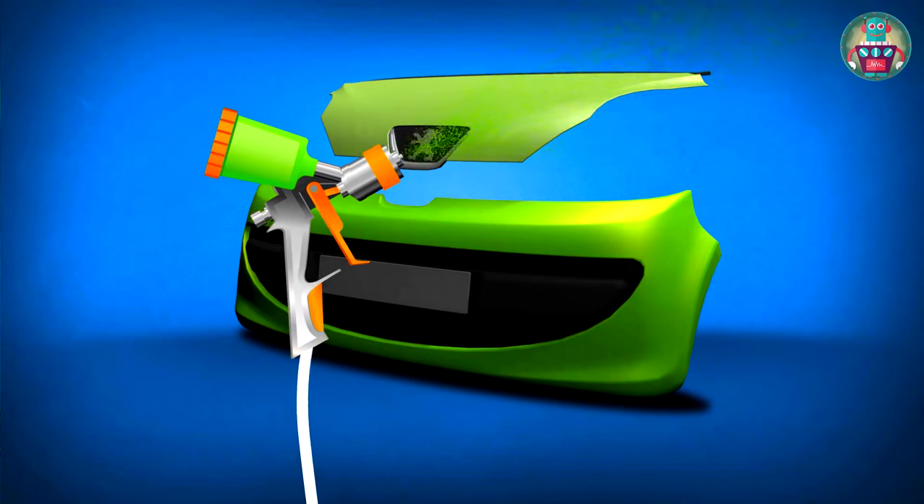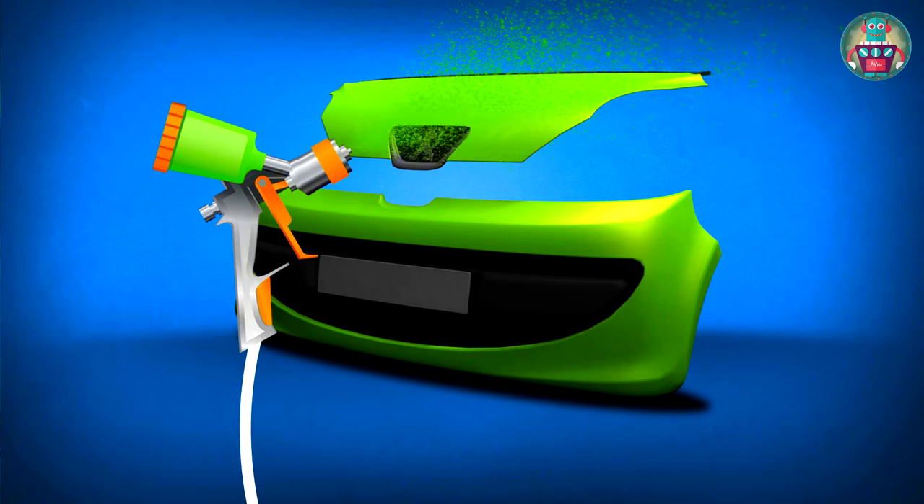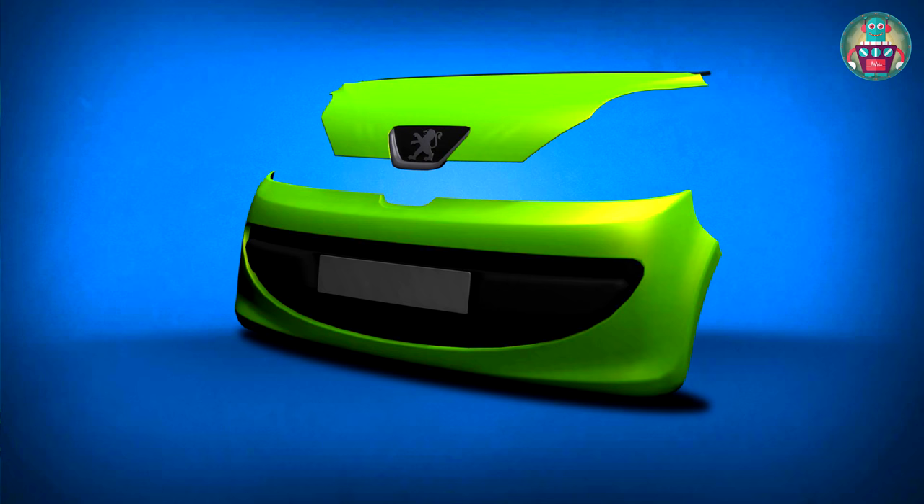First we do it with the bumper, and then the hood. Well done! The paint dries very fast — just a couple of minutes. That's it!